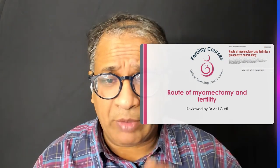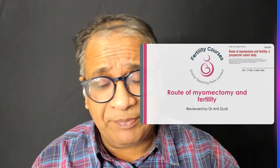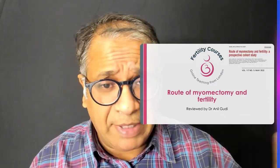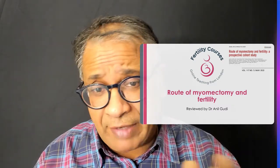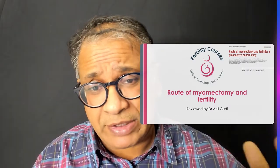This is quite a nice paper — it's a very short paper. What it's trying to tell us is, is there any link between the route of myomectomy and the chances of falling pregnant? I'm trying to say which route of myomectomy is the best, and which route tends to have the fastest recovery versus which may give you a much more exhaustive operation.